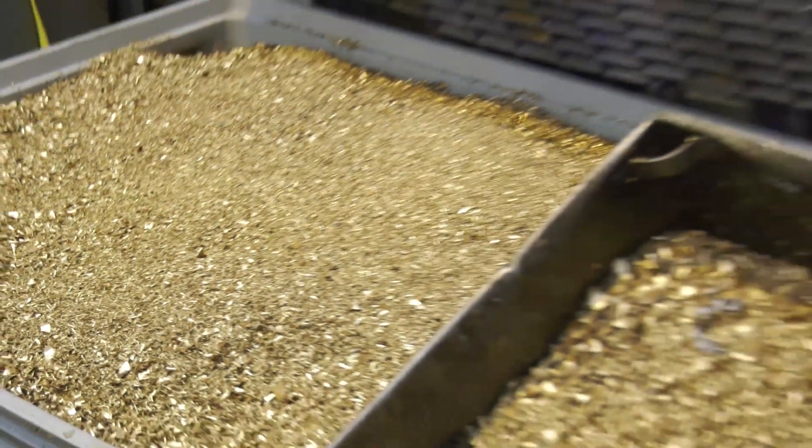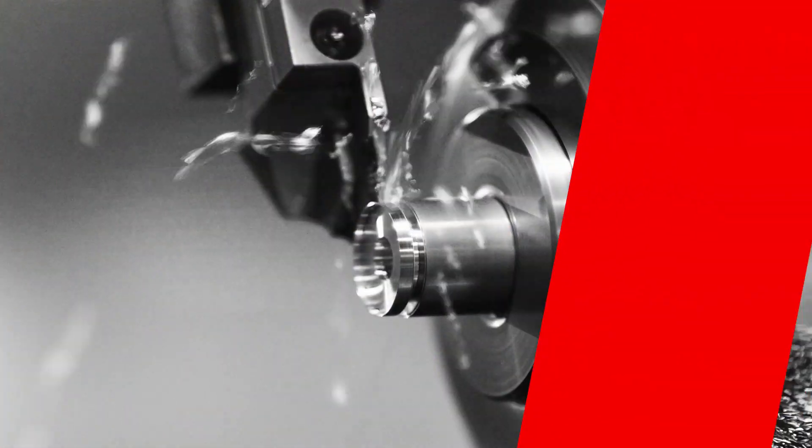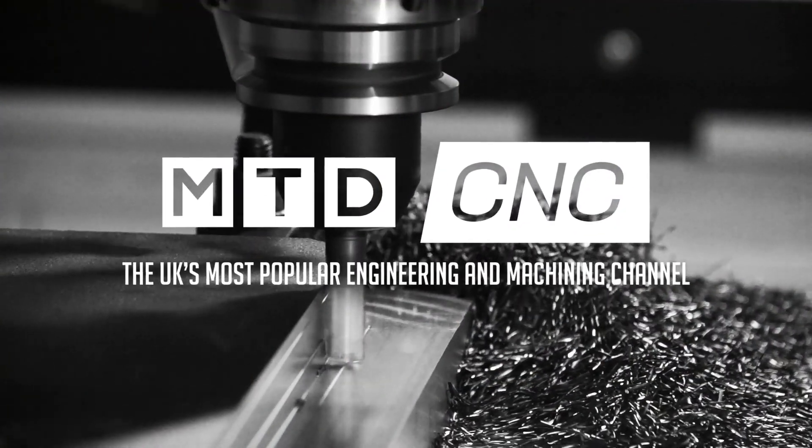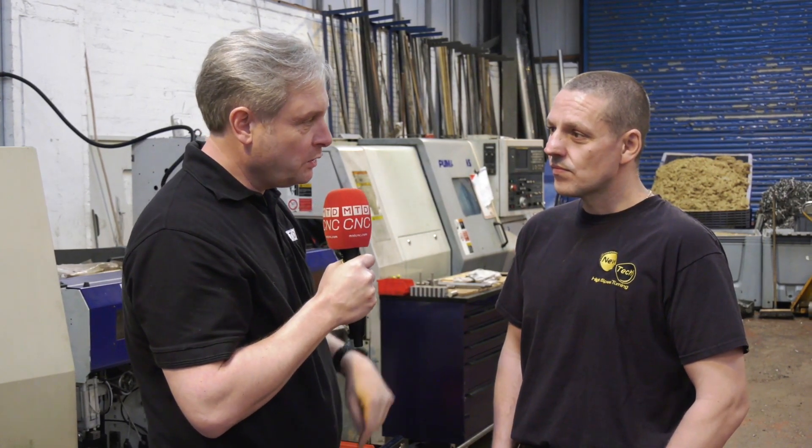Look at all this swarf — a great problem to have thanks to PSL Datatrack. We've dropped in to see Alan from NewTek high-speed turning up in Liverpool. First of all, PSL Datatrack — wish you bought it sooner?